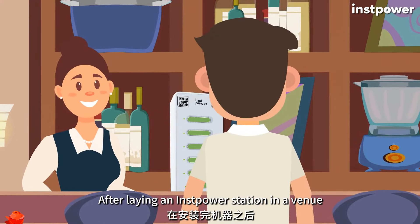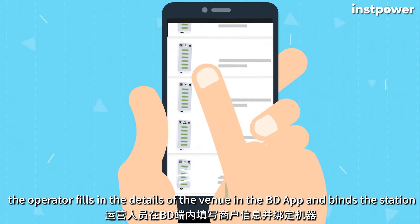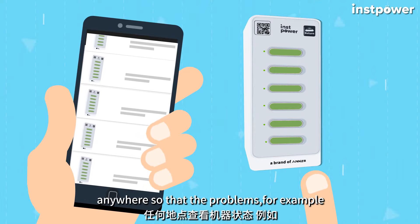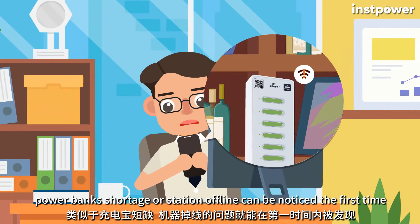After laying an Instapower station in a venue, the operator fills in the details of the venue in the BD app and binds the station. Then the station status can be checked at any time, anywhere, so that problems — for example, power bank shortage or station offline — can be noticed the first time.